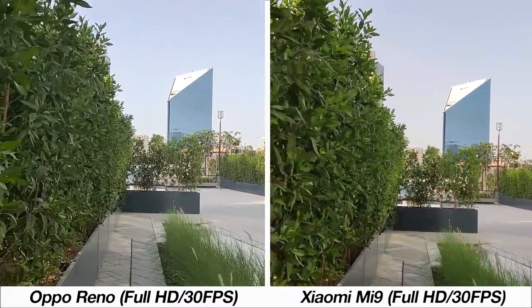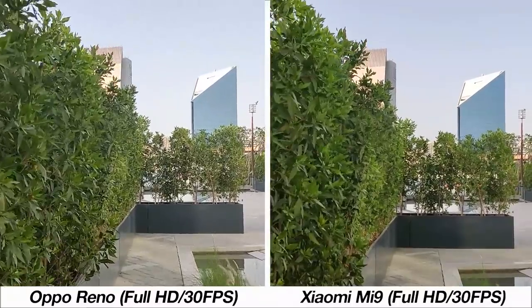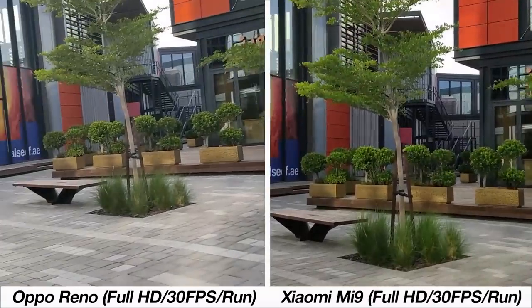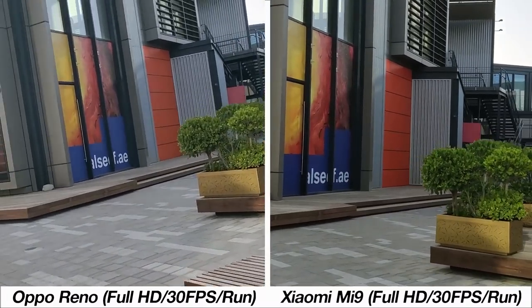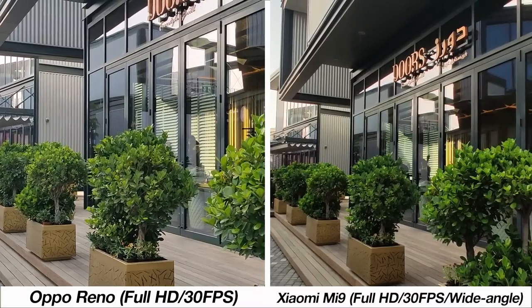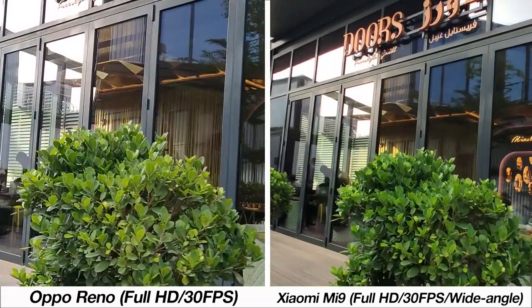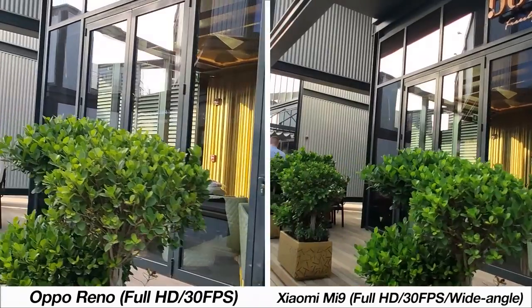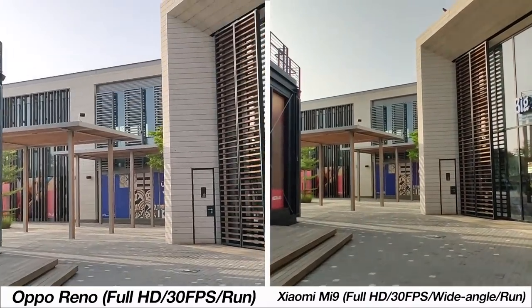Moving to video footage at 1080p 30fps, the quality is about the same but the Mi 9 definitely offers better stabilization — it's impressively smooth even when running compared to the Oppo Reno's jerky footage. The wide angle lens gives you more of the surrounding area at the expense of sharpness, but still offers incredible stabilization both when walking and running compared to the Oppo Reno.